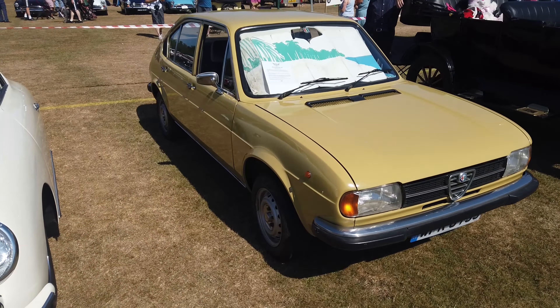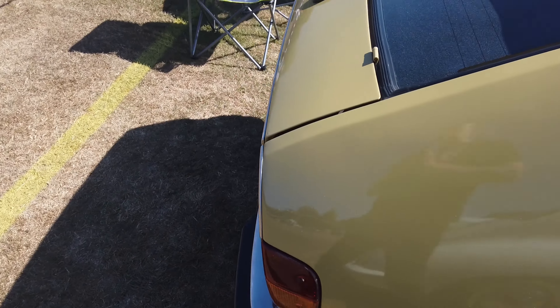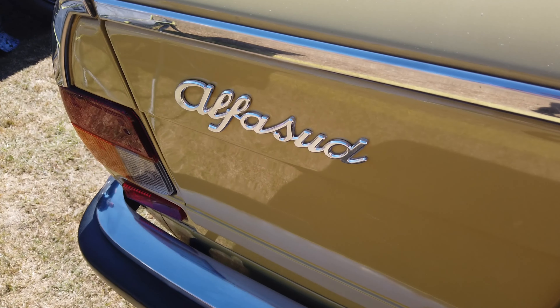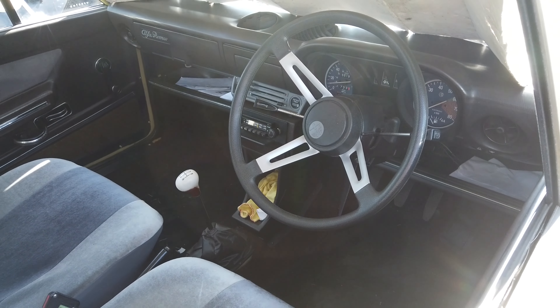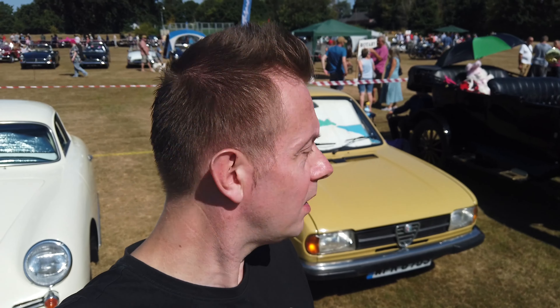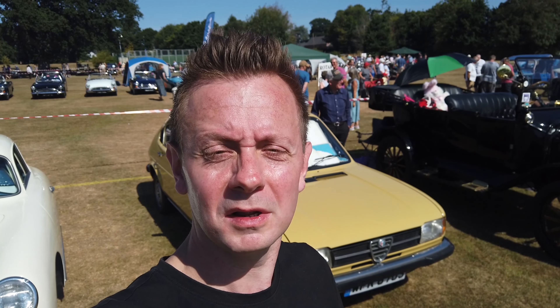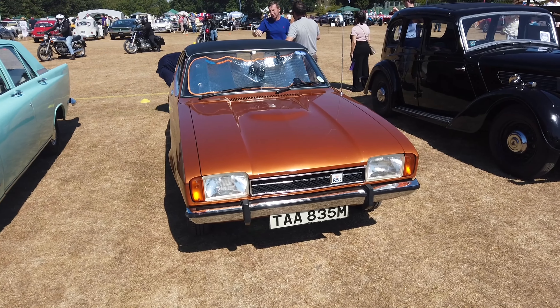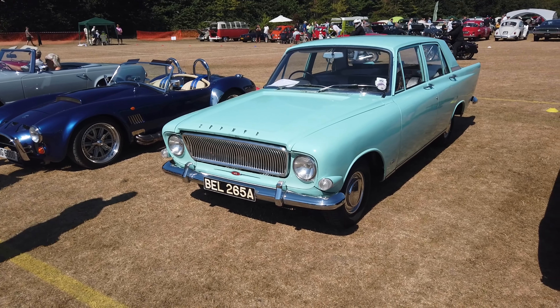Is that an Alfasud? I think it is an Alfasud. That's what the interior of an Alfasud looks like. Actually, the last time I saw one of those was Festival of the Unexceptional back in 2019, and that was on the back of a trailer looking quite sorry for itself. Nice to see a decent one in the flesh. And now that's that Capri again — we saw that across the quay. Ford Zephyr 4, they're always nice to see.